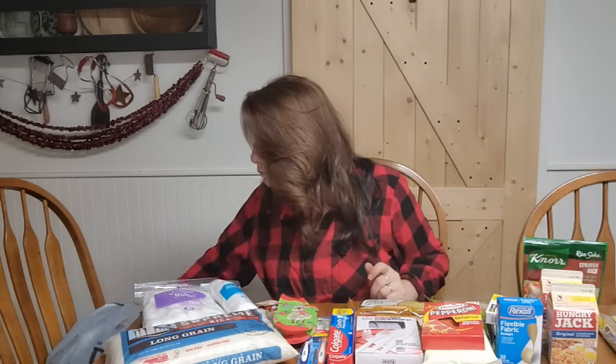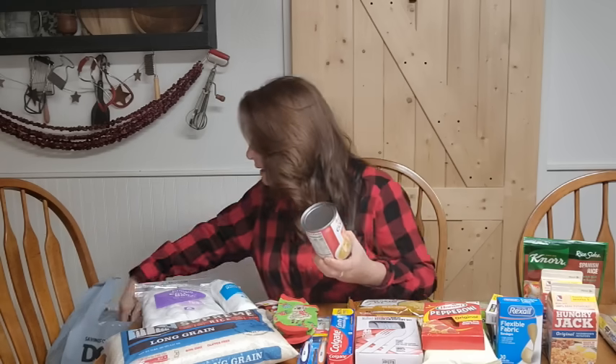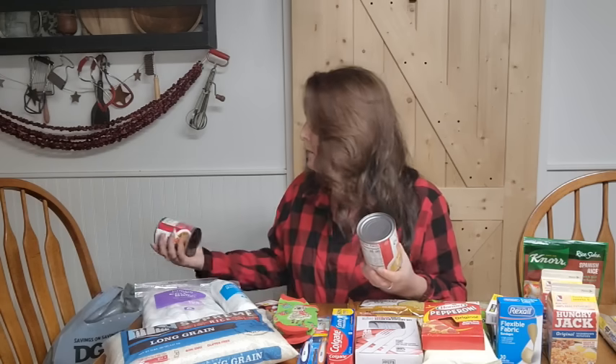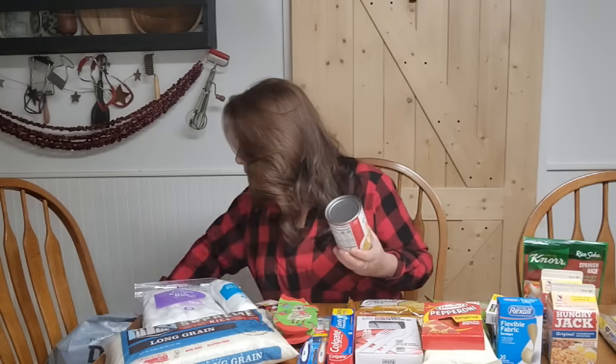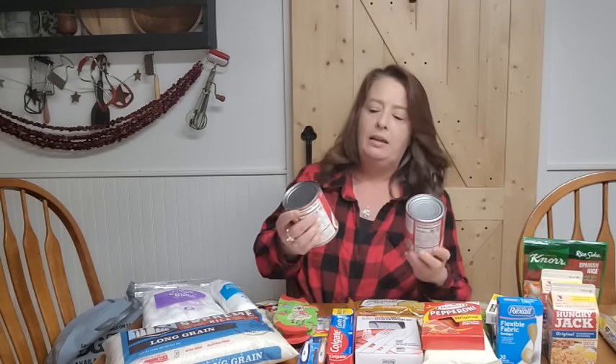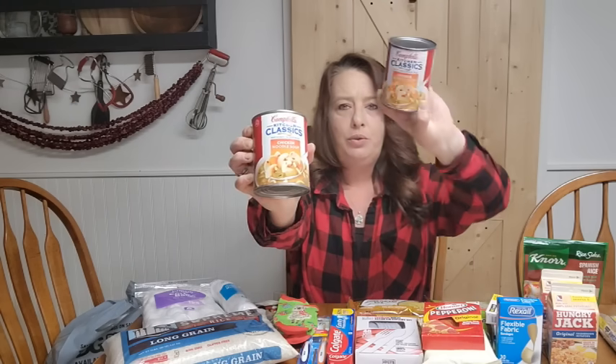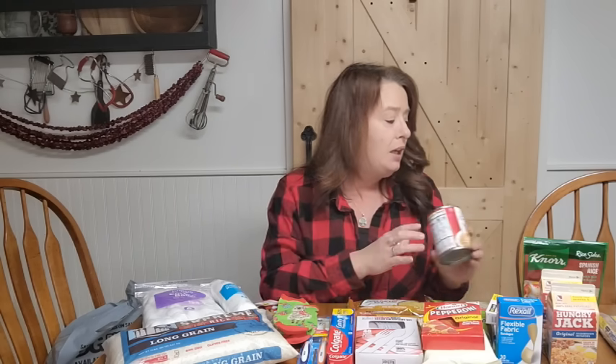The next thing I grabbed was some soups — they had some on sale. I got two of the Campbell's Kitchen Classics chicken soups. My kids love open-to-eat soups. I can soups, but they also love a quick one-person soup. I usually can them in quarts, which is enough for everybody, but a quart is way too much for one person, so I thought these were great.